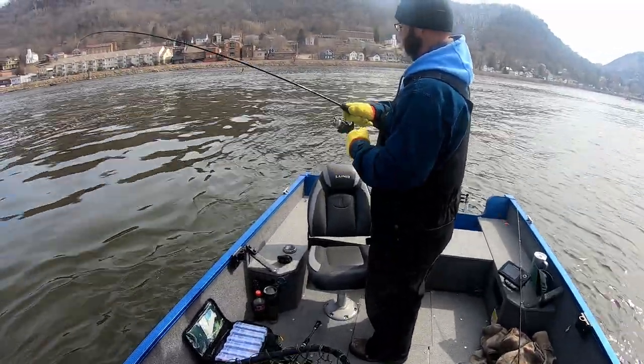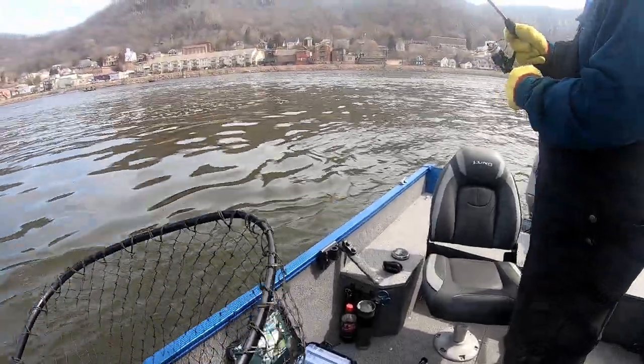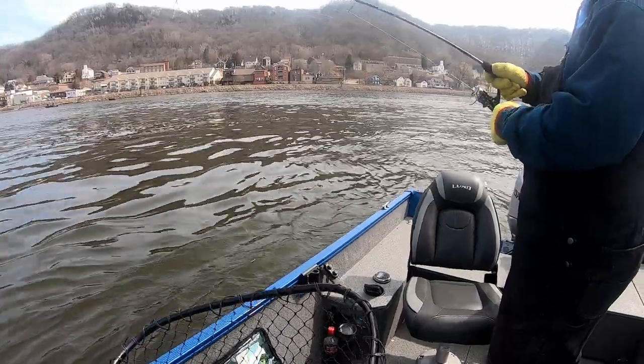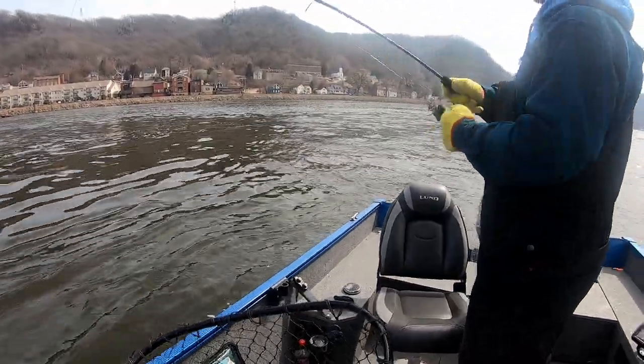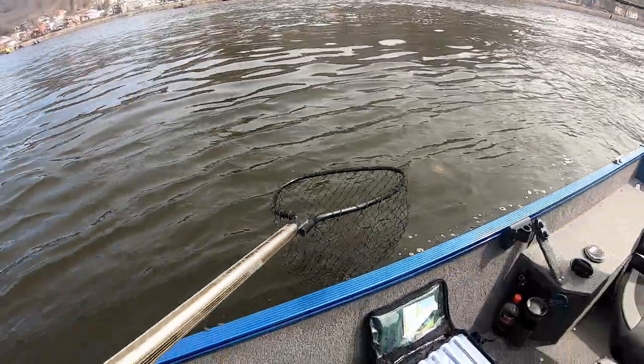What's up everybody and welcome back to another AnglerX video. Today's show is a continuation from my last video where we are fishing slack water in between wing dams and finding a multi-species bite. My friend Dale and I have now made our way to the lock and dam and are finding a few walleyes eager to bite a jig in plastic or a blade bait.